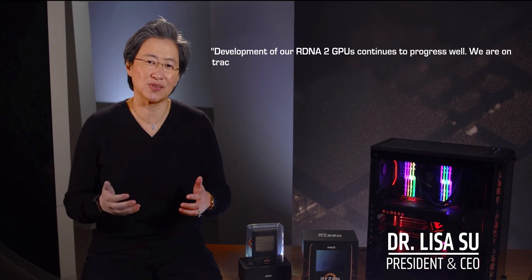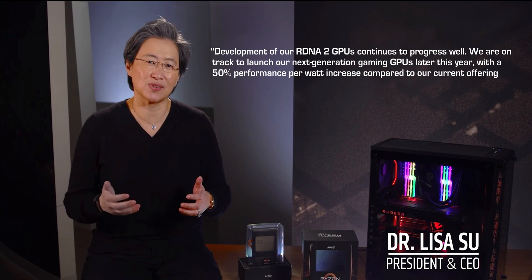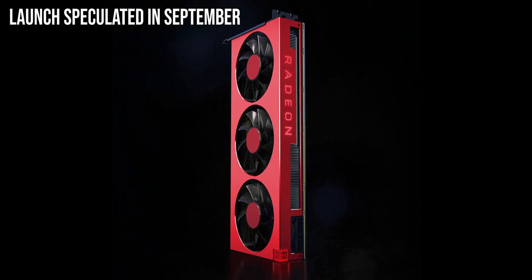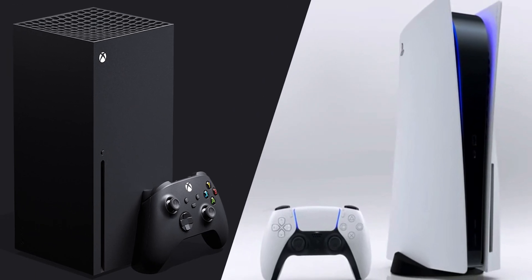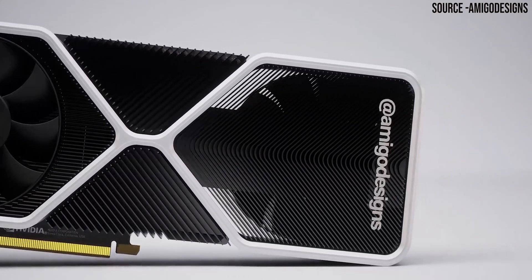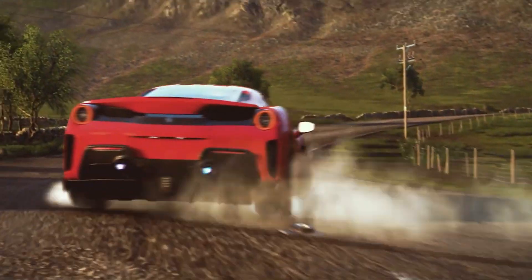Now let's talk about launch dates. At the end of April 2020, Lisa Su reconfirmed that they are still on track to deliver RDNA2 in late 2020. She said: "Development of our RDNA2 GPUs continues to progress well. We are on track to launch our next-generation gaming GPUs later this year with a 50% performance-per-watt increase compared to our current offerings." Rumors suggest they'll be launching these GPUs in September, before the launch of the consoles. In the same timeframe, Nvidia is also set to launch its Ampere-based GPUs, so we expect to see some head-to-head launches.